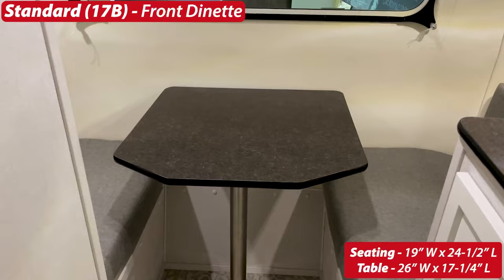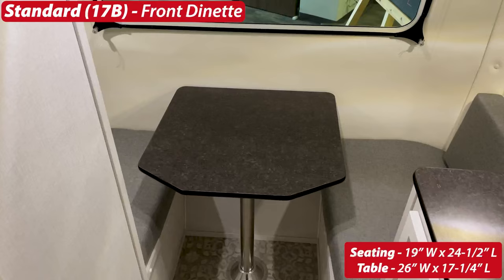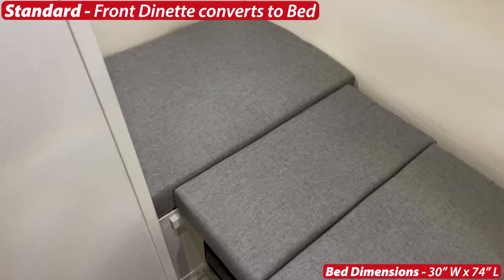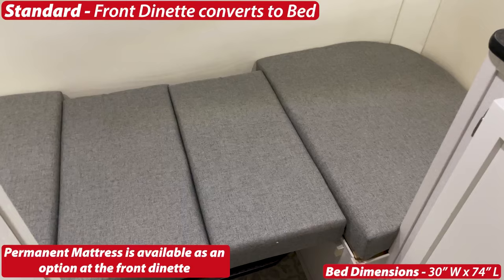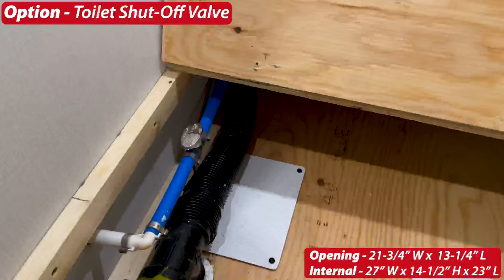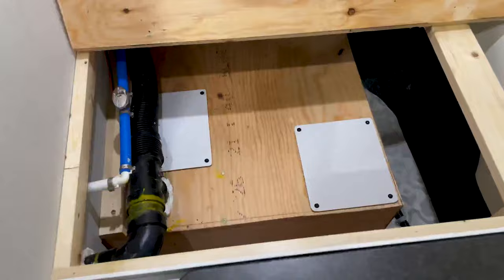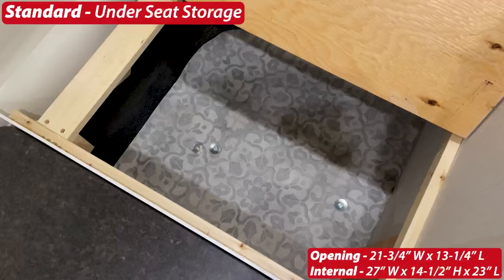The front dinette is standard in the 17b and converts down into a bed — dimensions on screen. There's storage underneath the benches. On the front driver's side bench you can see the option for a toilet shutoff valve, available in the 17b. The black box inside that space is your 13.2-gallon black tank. On the passenger side, that space is completely open for ample storage.